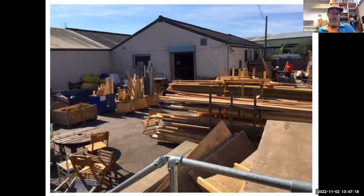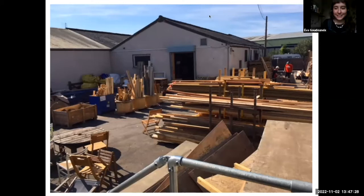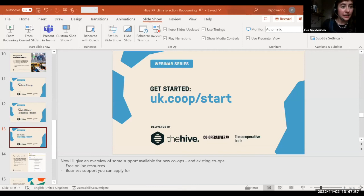That's Bristol Wood Recycling Project and our participation in this carbon neutral future. It's really great to see very practical examples from Ben in wood recycling and from Jonathan in retrofit on how cooperatives can do stuff for the climate and how well it works. Before we get on to questions from attendees, I'll share my screen again and tell you a little bit more about The Hive, the business development program supporting this series of webinars.